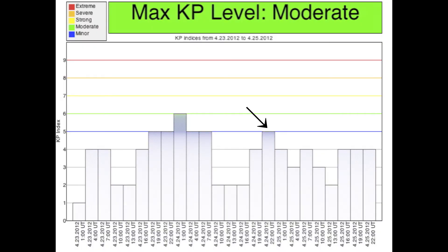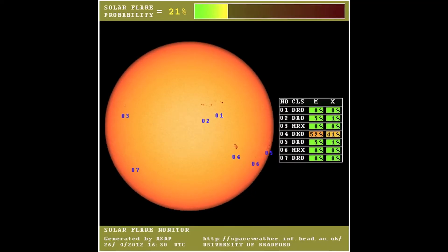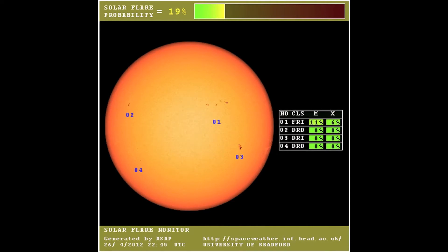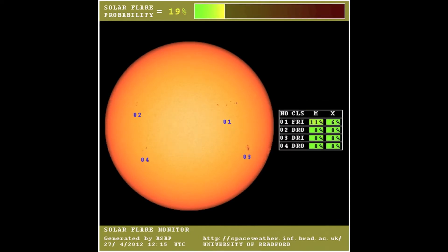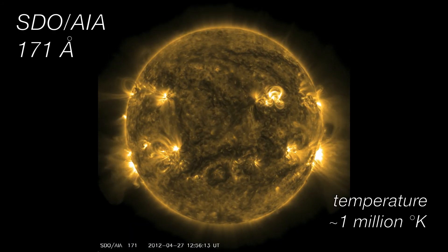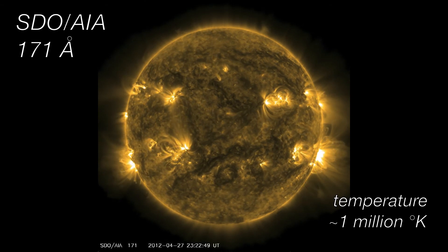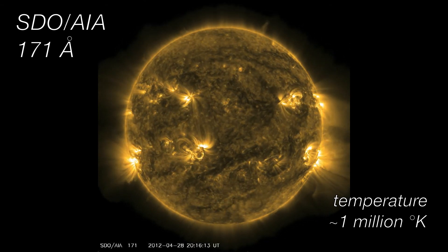Auroral events were reported. This movie shows the numbered active regions and their probability of flaring. The bar at the top shows that the total probability of a flare occurrence is about 25%. The solar and geomagnetic activity is expected to be at low to unsettled levels for the upcoming week, with C-scored CMEs and background flares expected.